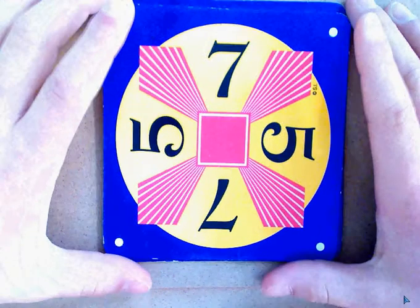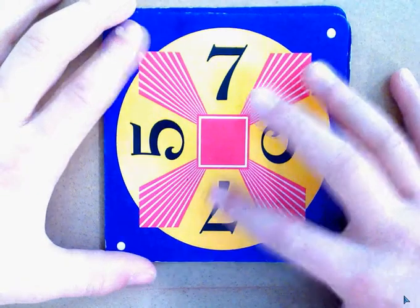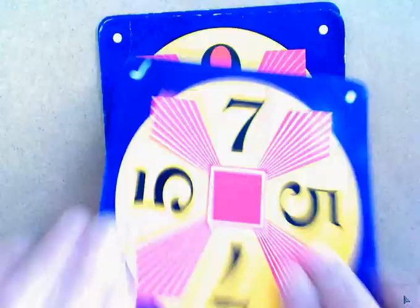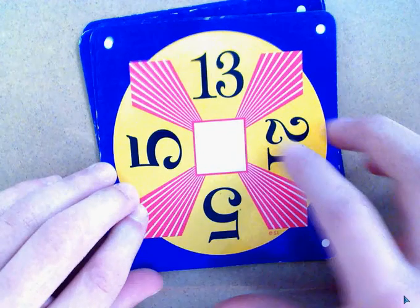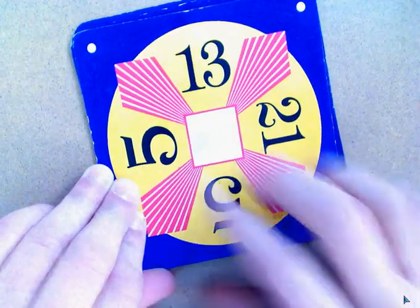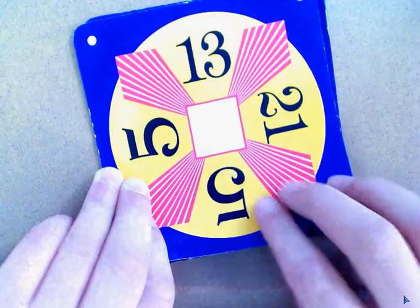I'm going to show you how to do Math 24. 7 plus 7 equals 14, plus 5 plus 5 would equal 24. 21 plus 13 equals 34, and 34 minus 25 would equal 10, so 34 minus 10 equals 24.